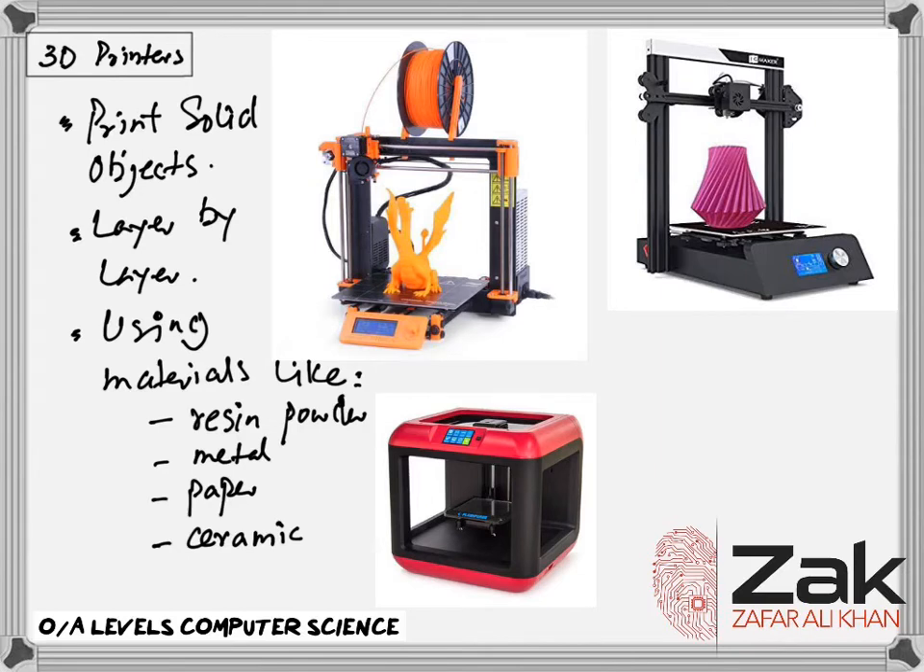3D printers use additive manufacturing — the object is built up layer by layer. This is in contrast to the more traditional method of subtractive manufacturing, which involves the removal of material to make the object. For example, making a statue using a 3D printer would involve building it up layer by layer using powdered stone until the final object was formed. The subtractive method would involve carving the statue out of solid stone or wood until the final item was produced.